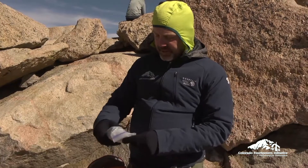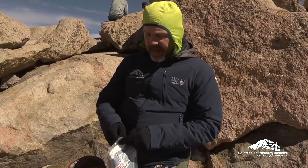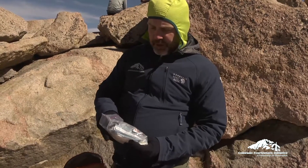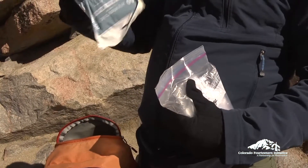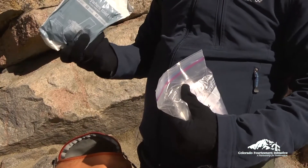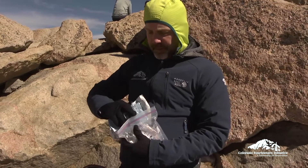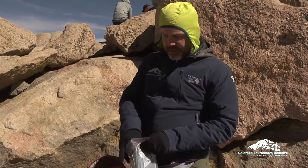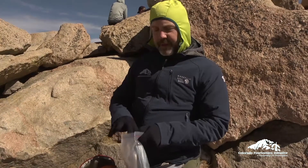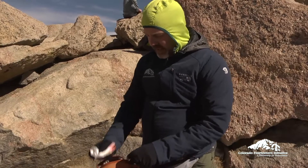We have the always-necessary poop kit, including the pack-out bag. When we're on a 14er we're above timberline most of the time, and human waste does not biodegrade up here. So I use a system where I can go and pack out my human waste if I have to. Toilet paper too — always make sure you're packing your toilet paper back out. At high altitudes everything is so cold that human waste doesn't biodegrade, so it's important that we get it out.